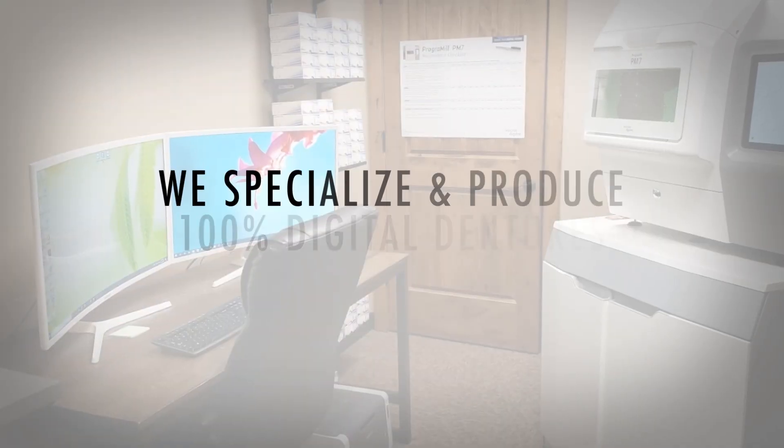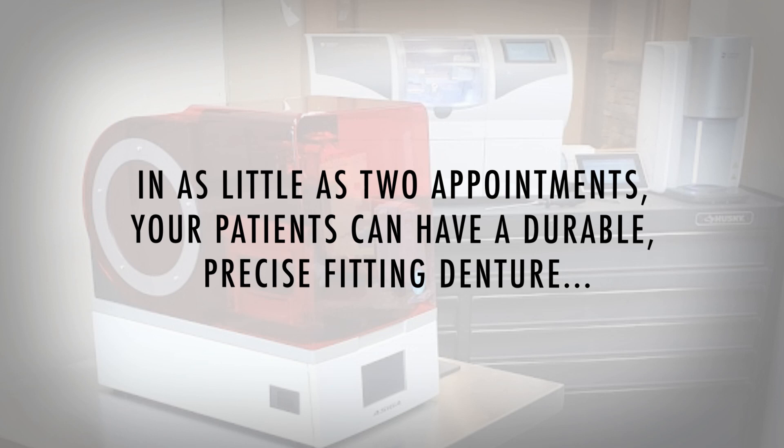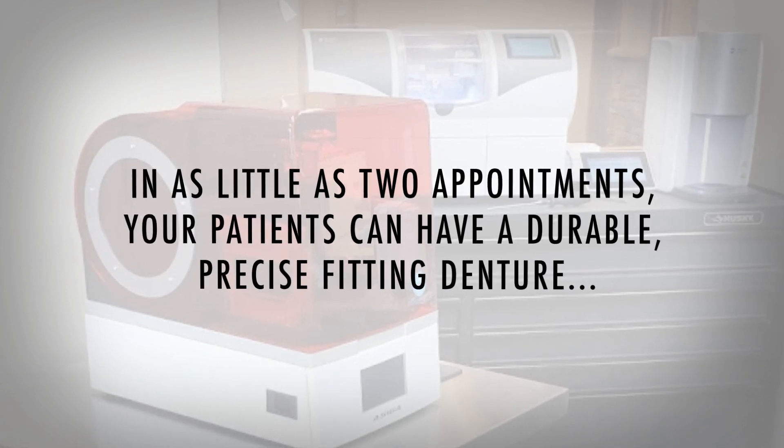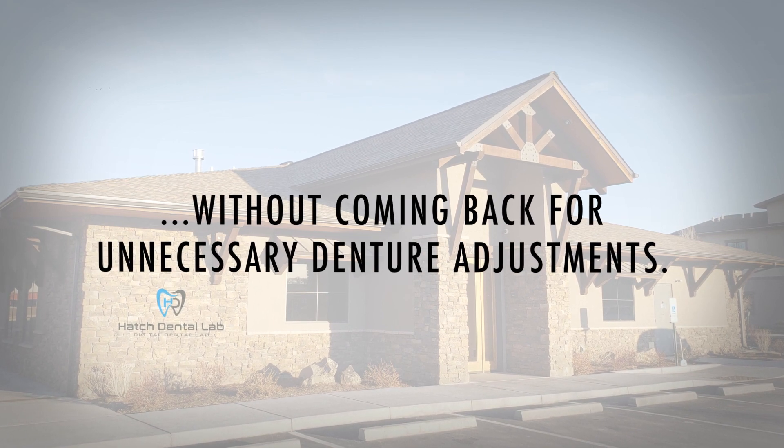Hatch Dental Lab specializes and produces 100% digital dentures. We make your transition easy. In as little as two appointments, your patients can have a durable, precise fitting denture without coming back for unnecessary denture adjustments. This all saves you valuable chair time.